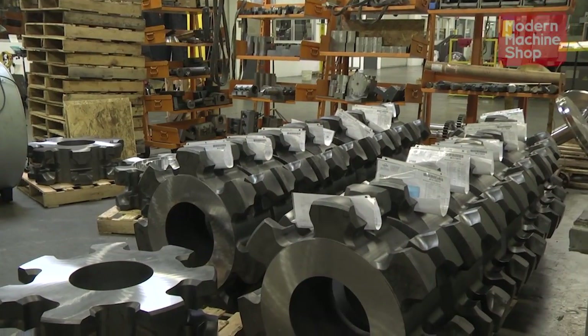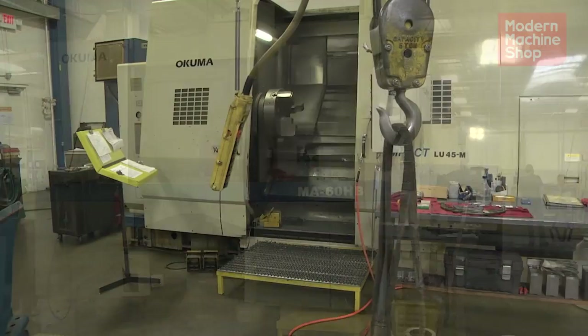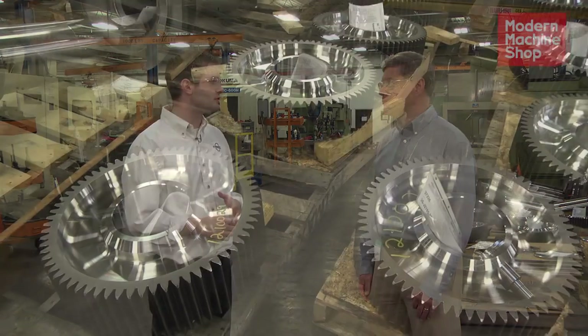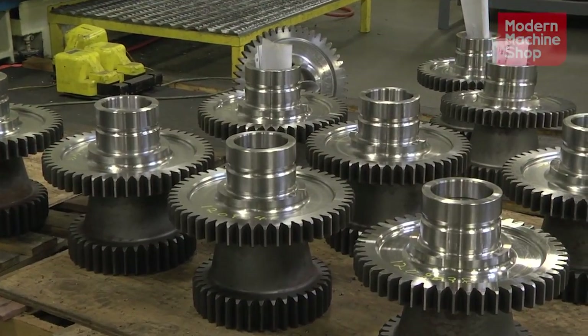ITAMCO started in 1955 and basically does large machine components for large OEMs — very high precision. We do anything from milling and turning to grinding, and about 50% of our work is gear manufacturing. A lot of our components get splines or gear teeth on them.